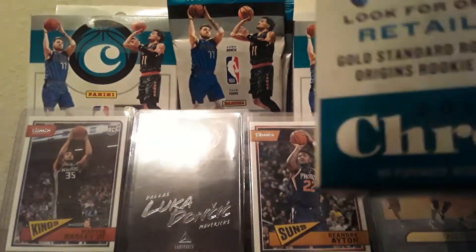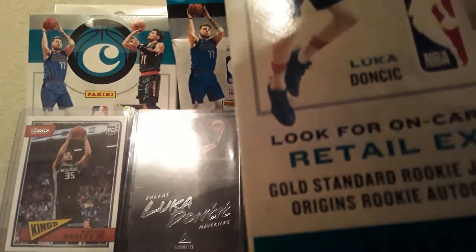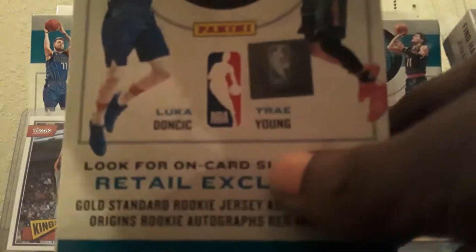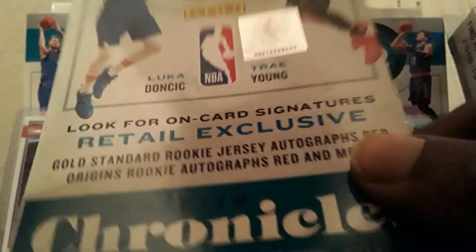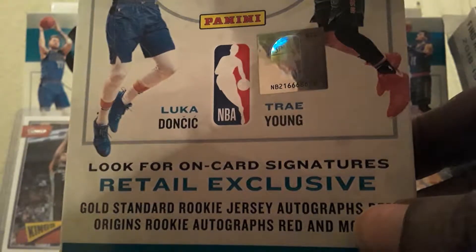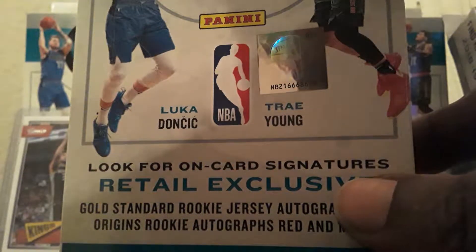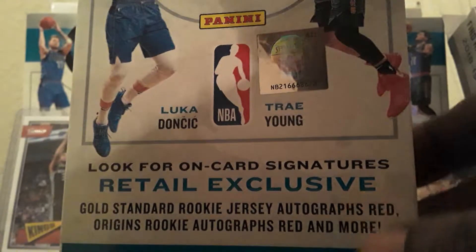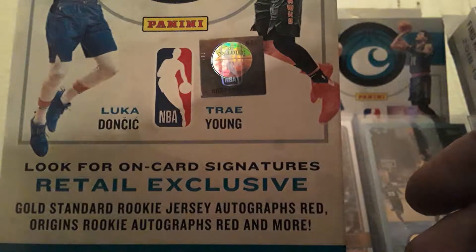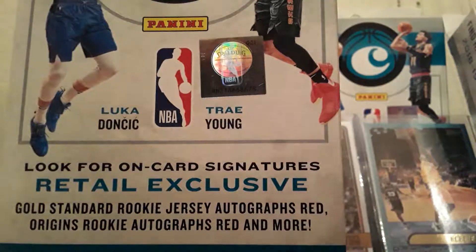Like I mentioned in my other videos, Chronicles is my favorite product this year. It's just fun to me. I enjoy getting the rookie cards. Some of them might not be worth a whole lot, but I do enjoy getting the big name players that I wasn't able to get in Prism and Optic and Hoops and Status and Donruss and all that good stuff.